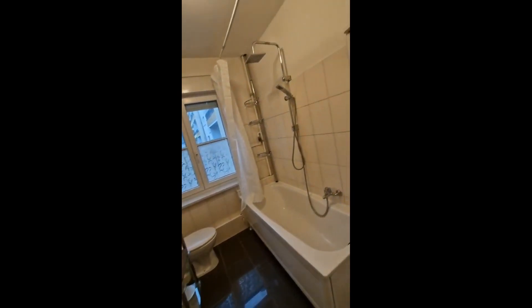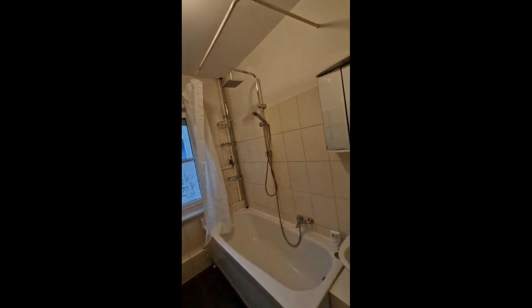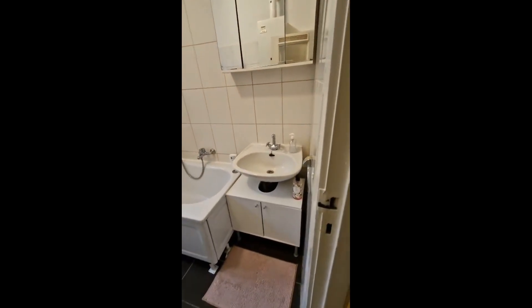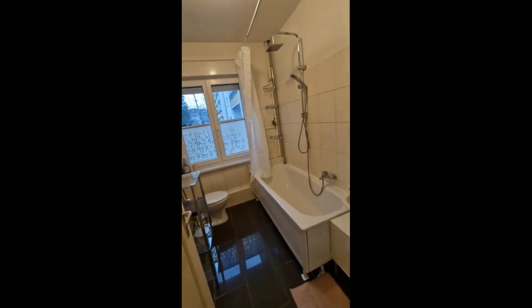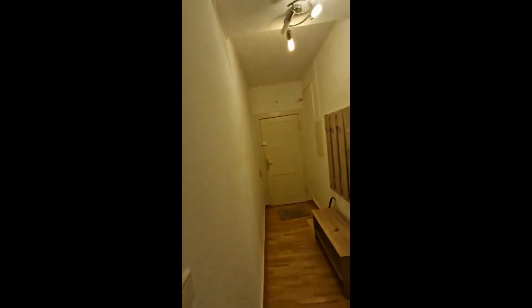If you just go back into the corridor, in front of you you'll have the bathroom. There's a bathtub with a rain shower. We have a sink near the cabinets, and to the left there are also a few shelves for more storage space.